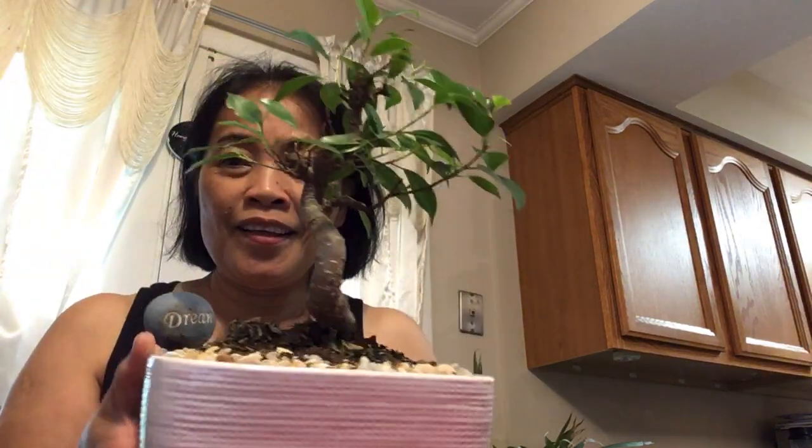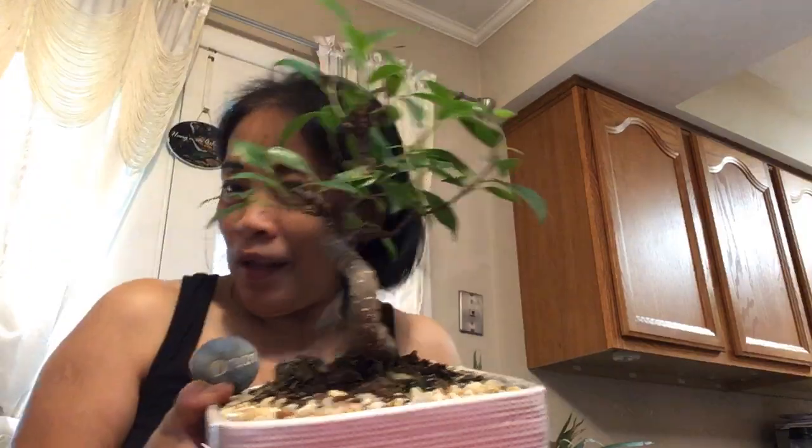Hello guys, good morning in the US and good evening for this. So early in the morning, this is what I'm doing. This is my bonsai. I love this one. I put this at the table. Good morning.